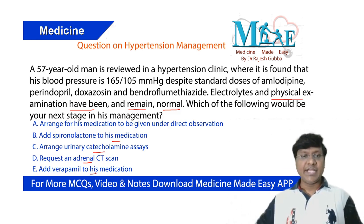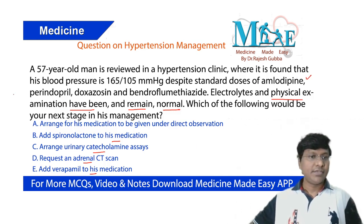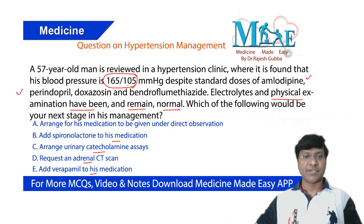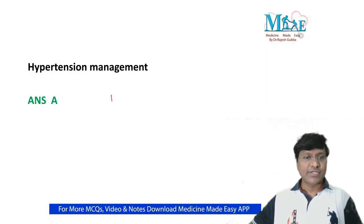This individual is on amlodipine, which is a calcium channel blocker; perindopril, which is an ACE inhibitor; and bendrofumethiazide, which is a diuretic. Despite that, his blood pressure is around 165/105 mmHg. That means this individual is having refractory hypertension.